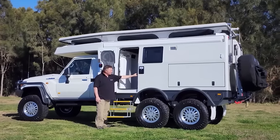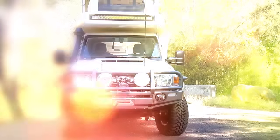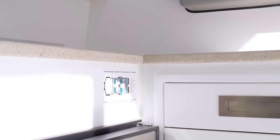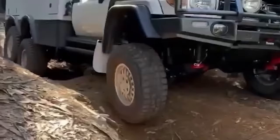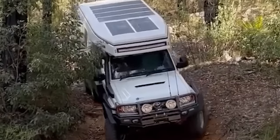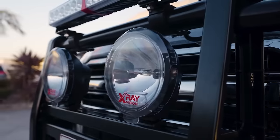What sets the Xtreme XTR 6x6 apart is its formidable transformation from a Toyota LandCruiser 79 series base vehicle, achieved through a collaboration between EarthCruiser Australia and 6x6 Australia Pty Ltd. With its third driven axle and an array of features, the Xtreme XTR 6x6 has redefined the limits of what an expedition motorhome can achieve. At the heart of its extraordinary performance is its remarkable 6x6 configuration, stemming from the addition of a third axle, propelling this off-road marvel to conquer even the most rugged terrains with unmatched confidence. Serving as the cornerstone for this audacious design is the iconic LandCruiser 79 series, celebrated for its rugged reliability.